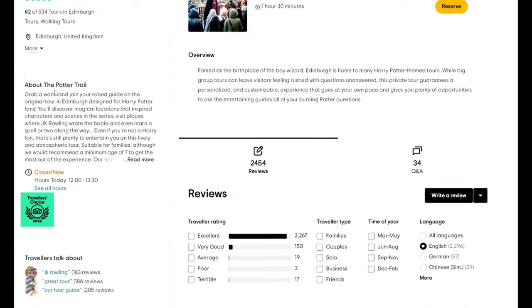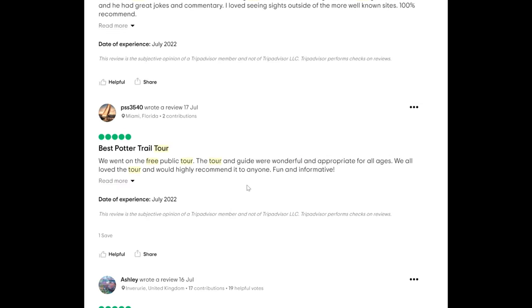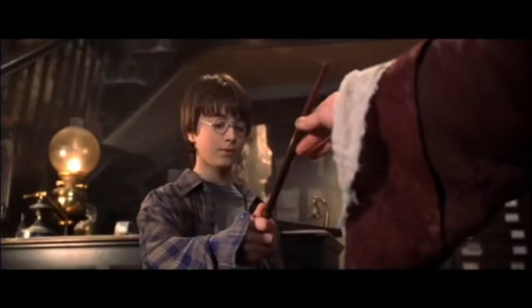Even if you're not a Harry Potter fan, there's still plenty to entertain you on this lively and atmospheric tour, full of colourful characters from Edinburgh's mysterious past.